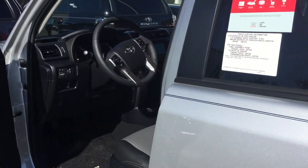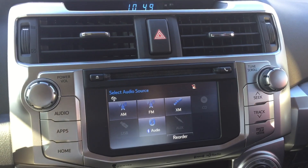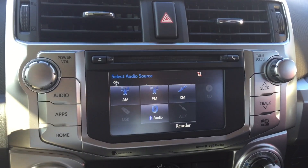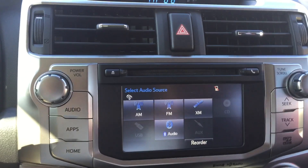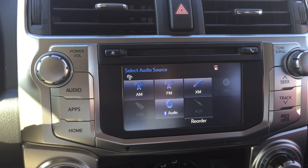We're going to jump inside real quick and talk about a couple of the features on the inside. Now we're on the inside. So here you get the upgraded Intune Premium audio system. It comes with a backup camera and also you get SiriusXM radio for three months free on us.